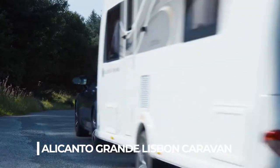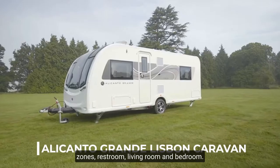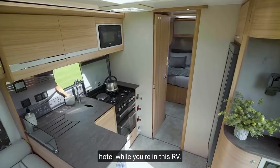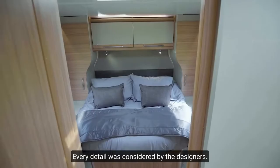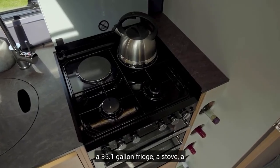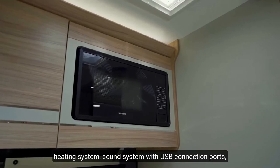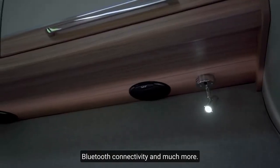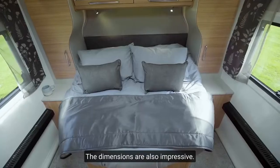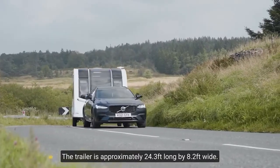Number 8: Alicanto Grande Lisbon Caravan. This is a 4-bed family trailer with 3 independent zones: restroom, living room, and bedroom. It's like staying in a luxurious hotel. Every detail has been considered by the designers. Owners have a wine rack, a microwave, a 35.1-gallon fridge, a stove, a heating system, a sound system with USB connection ports, Bluetooth connectivity, and much more. The trailer is approximately 24.3 feet long by 8.2 feet wide.